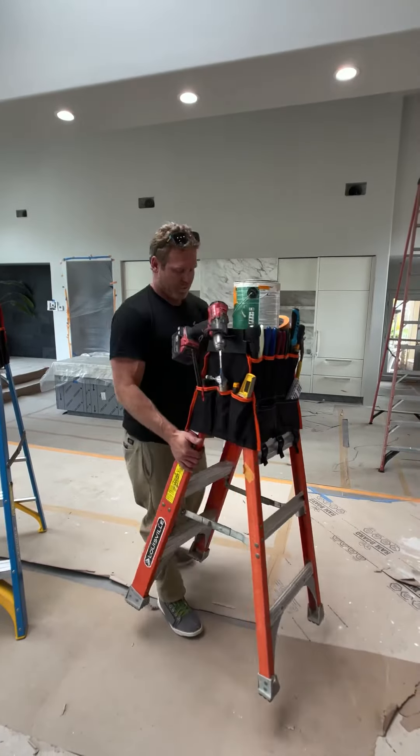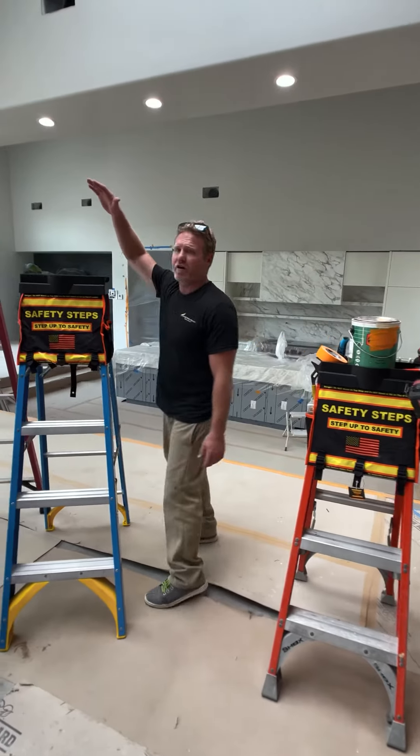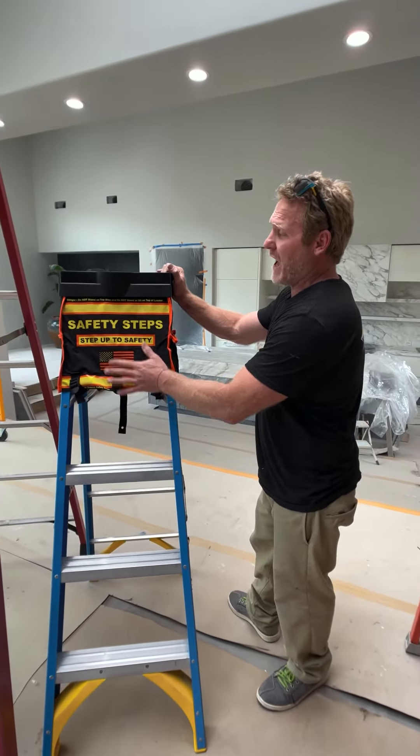What a lot of people don't know is over 300 people die each year and over 100,000 go to the hospital from falling off less than a 10 foot tall ladder. Safety Steps prevents that by keeping you from walking up the last two steps.